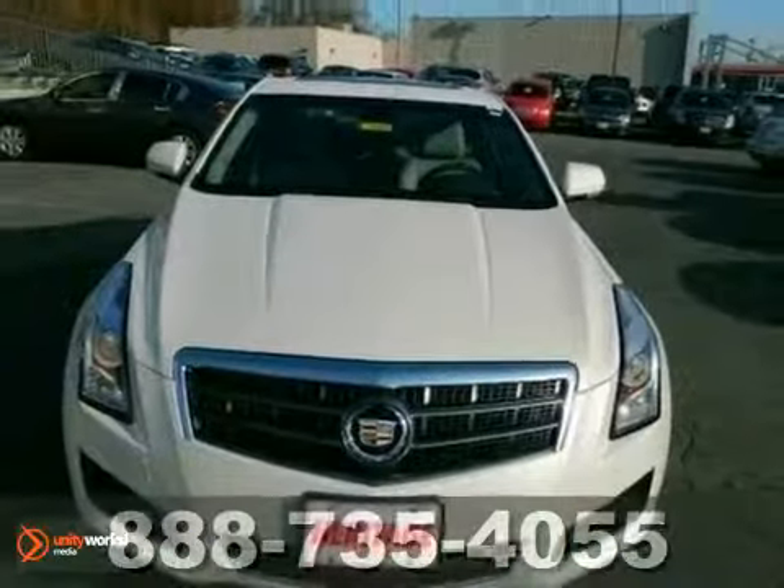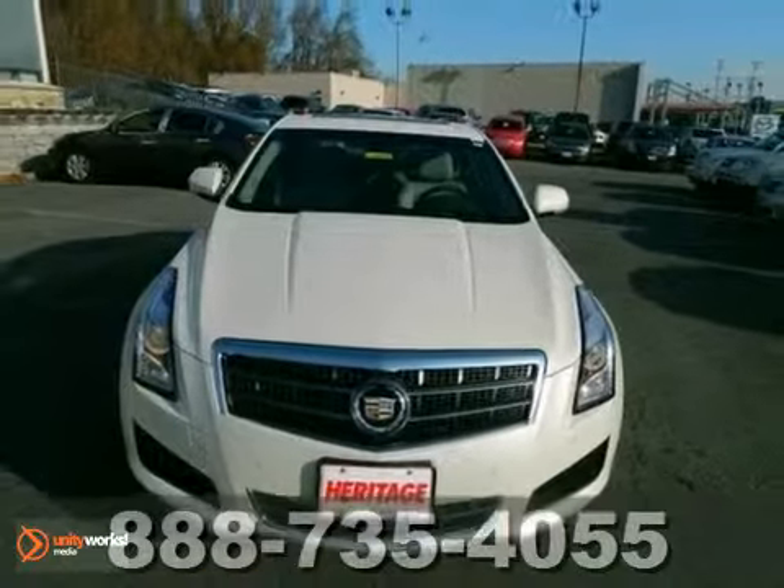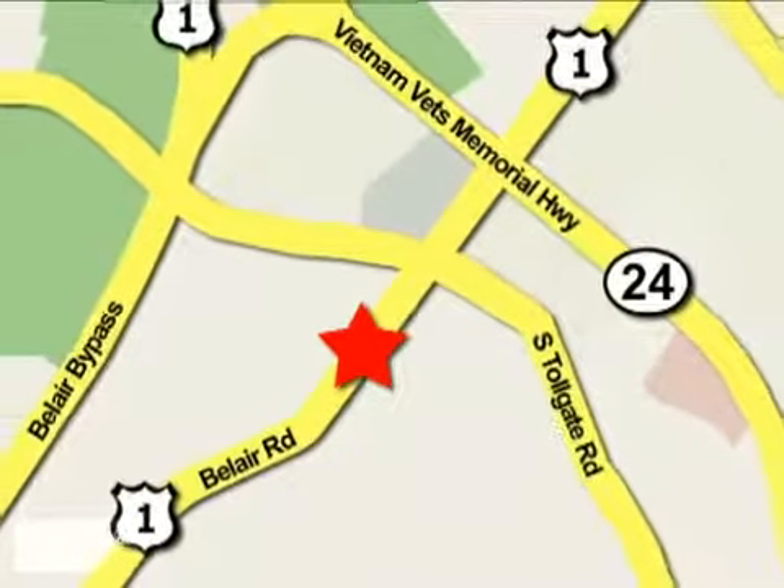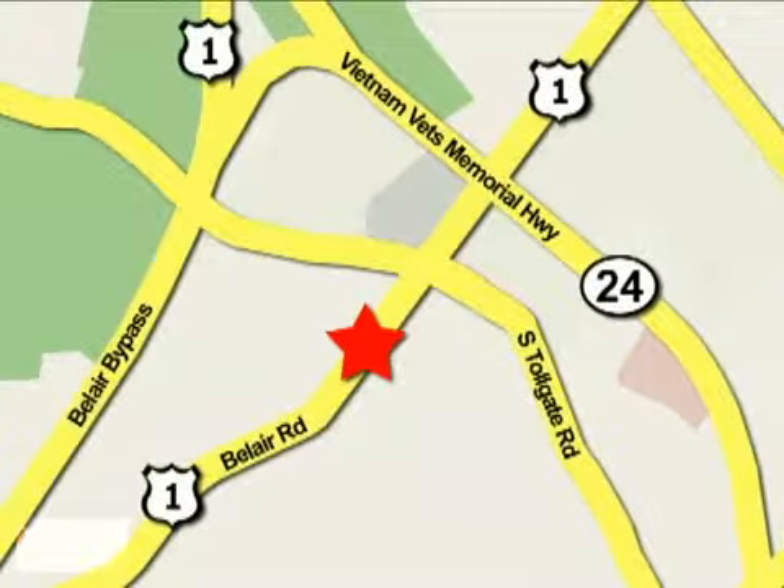Come in and take a look for yourself today. Mile One Heritage Cadillac of Bel Air is conveniently located at 716 Bel Air Road in Bel Air.